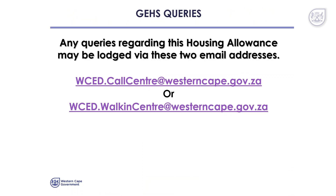Colleagues, if you have queries on the GEHS, please log these queries with our client and walk-in centre.